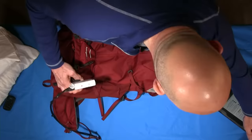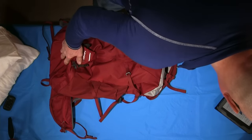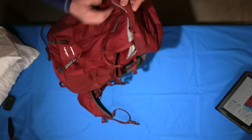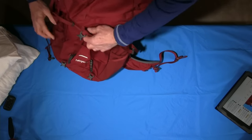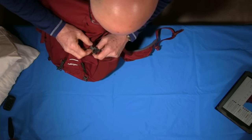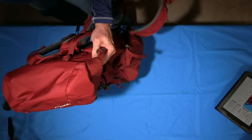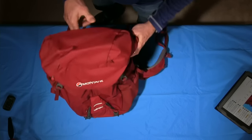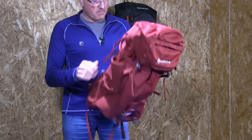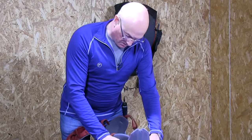It's not the biggest pocket in the world, but it will take a reasonable amount of content without upsetting the balance of the pack. Now let's move on — that is the Halogen 45. I'll change the back system to my size so you can see it on.